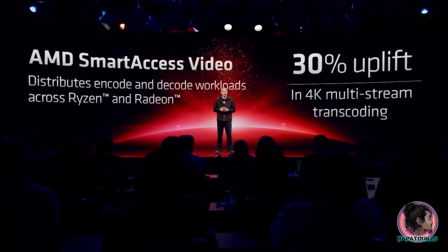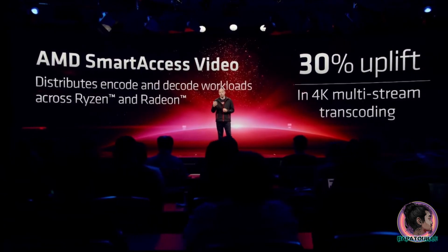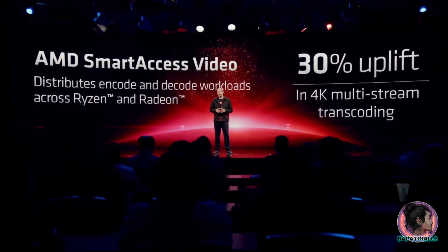Unlike other platforms that can really only make use of either your CPU or your GPU's video compression engines, Smart Access Video distributes the encoding and decoding workloads across both your Ryzen CPU and your Radeon graphics card's video compression engines.